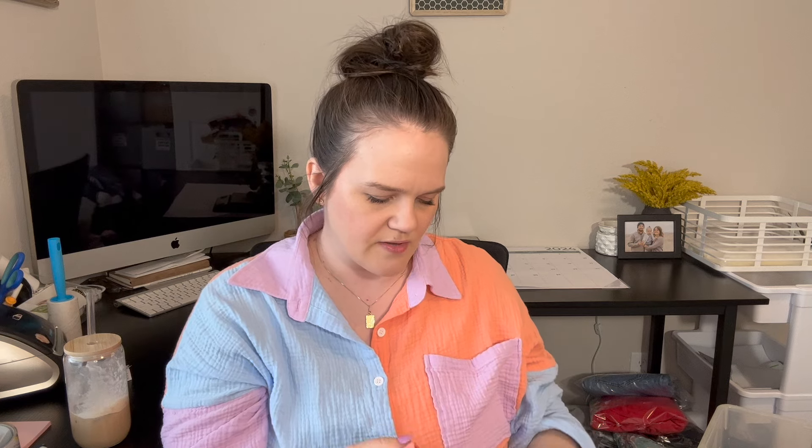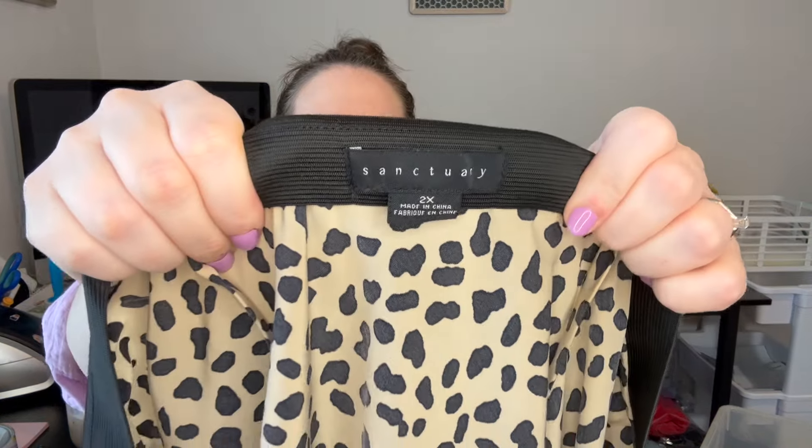Next is an Athleta sports bra — these do pretty well for me. This day was kind of hard to find stuff, so I was grabbing things I knew would sell eventually. I have pretty good luck with Athleta sports bras — maybe about $12 to $15 for this one. Next is a style-based pickup. The brand is Sanctuary — it's a 2X and it's like a leopard print midi skirt, so cute. The stock photo is really cute for this. I'm trying to add the keyword 'mob wife' just to see if that helps sell anything.